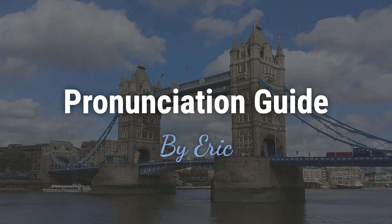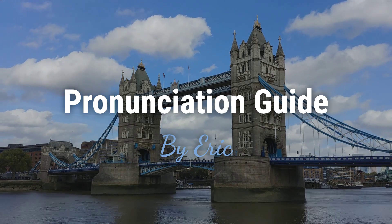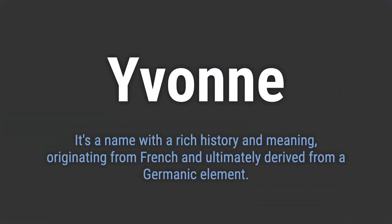Hello, this is Eric. Welcome to my pronunciation guide on some of the most mispronounced names in the world. It's a name with a rich history and meaning, originating from French and ultimately derived from a Germanic element.